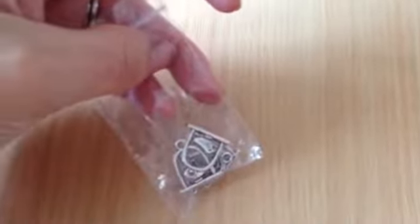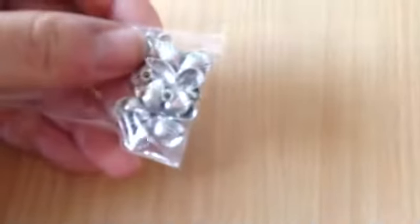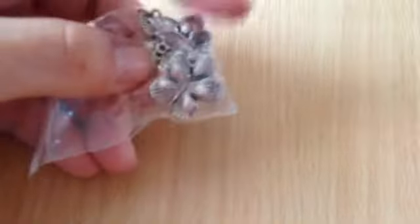Then I got these little charms — they're little birds on a perch, and there were 5 of those for 35 pence. And then I got these butterflies — there's 5 in there and they were 50 pence.